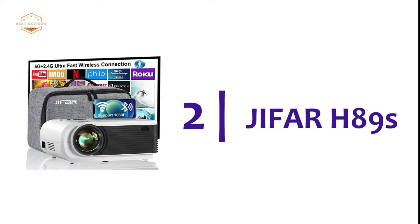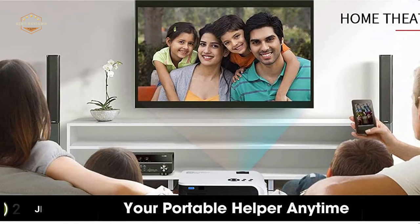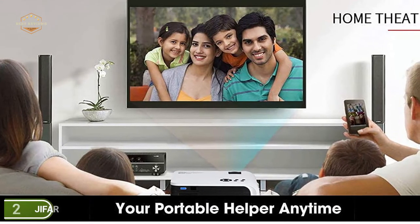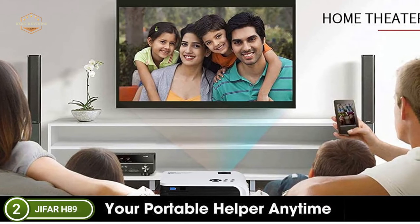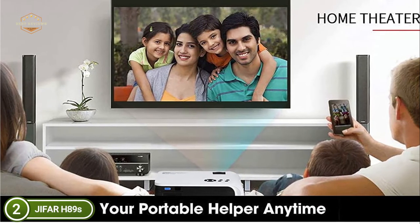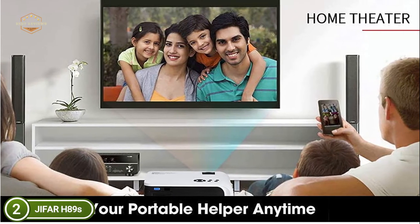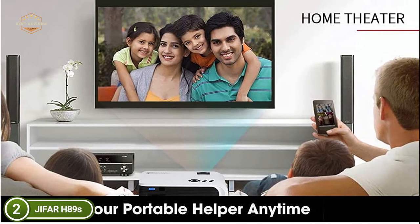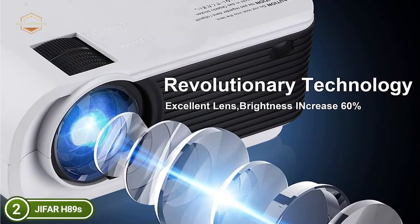Number 2 on our list is the Jafar H89S. The projector is fitted with five high-quality stereo speakers and an SRS audio system for the best audio experience — experience the ultimate cinema. The outdoor projector comes with a built-in Bluetooth 5.0 chip that allows you to connect with your Bluetooth speaker effortlessly, and is great for backyard gatherings, home movie entertainment, car travel, and parties.